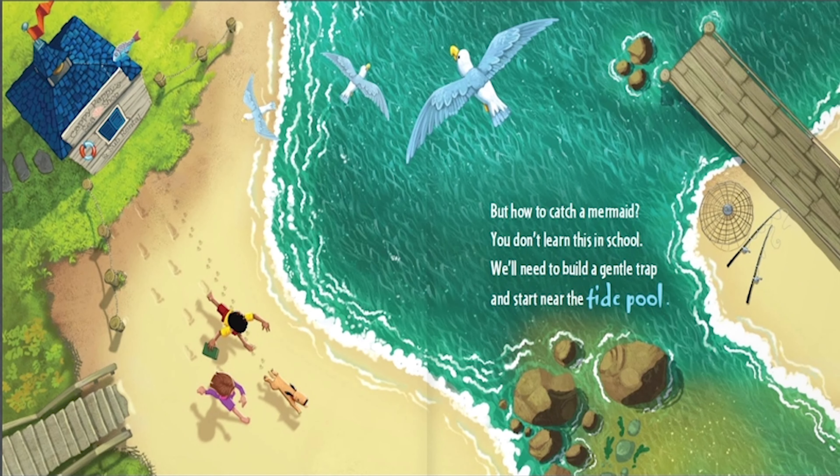But how to catch a mermaid? You don't learn this in school. We'll need to build a gentle trap and start near the tide pool.